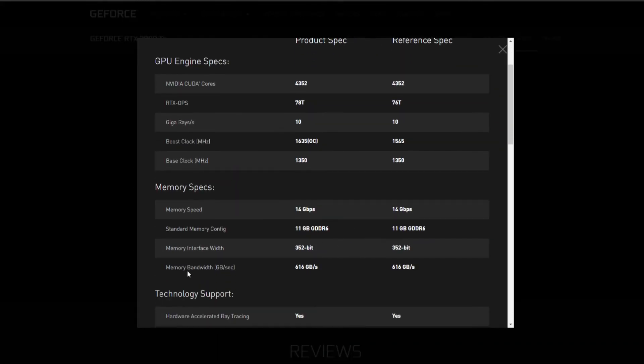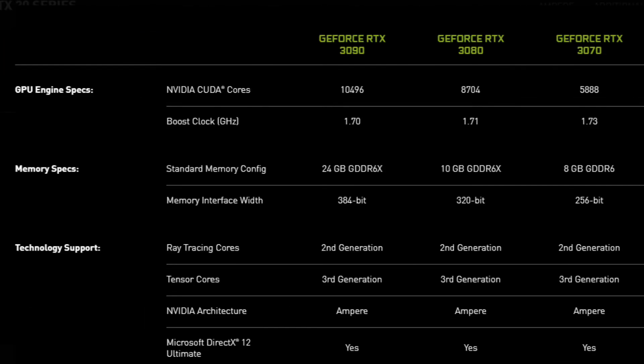NVIDIA didn't update their website mentioning memory bandwidth of the RTX 3000 series, unlike the RTX 2000 series, for some reason. But that's not a problem — you can easily calculate bandwidth yourself.